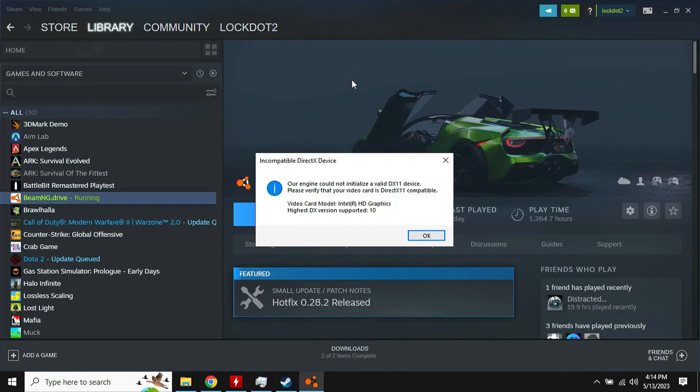BeamNG Drive also didn't work — it crashed immediately and gave an error saying it doesn't support the DirectX version of this graphics card, so it just didn't open.